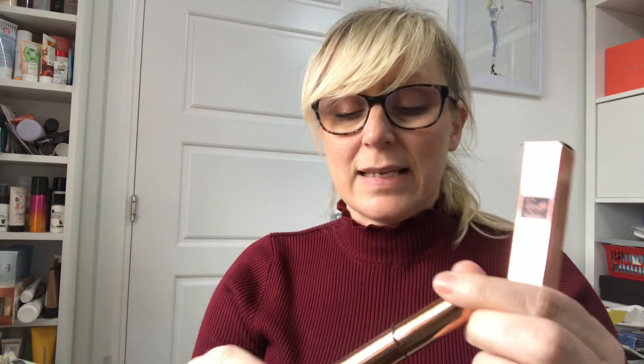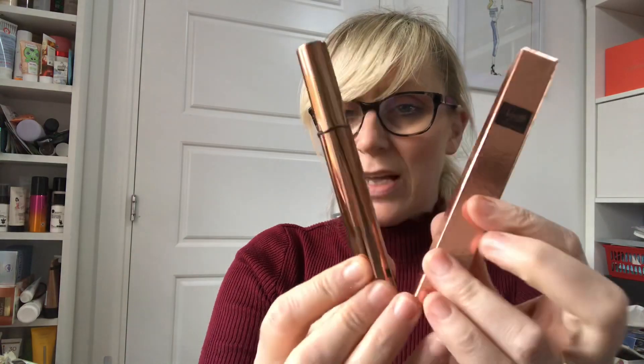The next item is the Rosy For Autograph mascara, valued at £9.99. And here we go — this is the exact same one I got in a previous box, in the same shade. So this is a duplicate item. I'm not going to tell you all about it — I'm so cross.